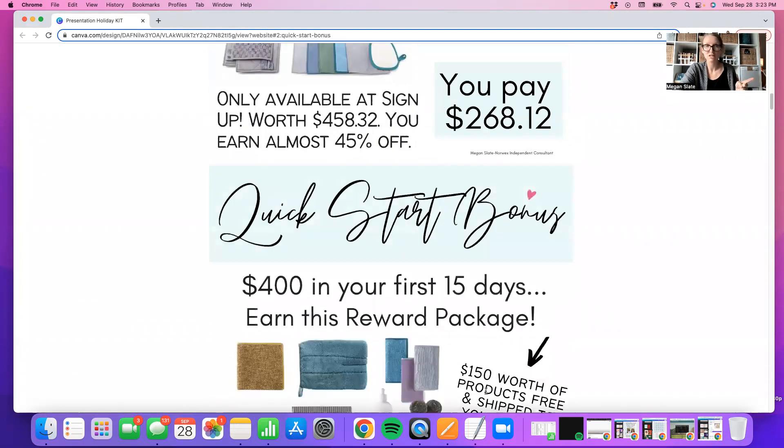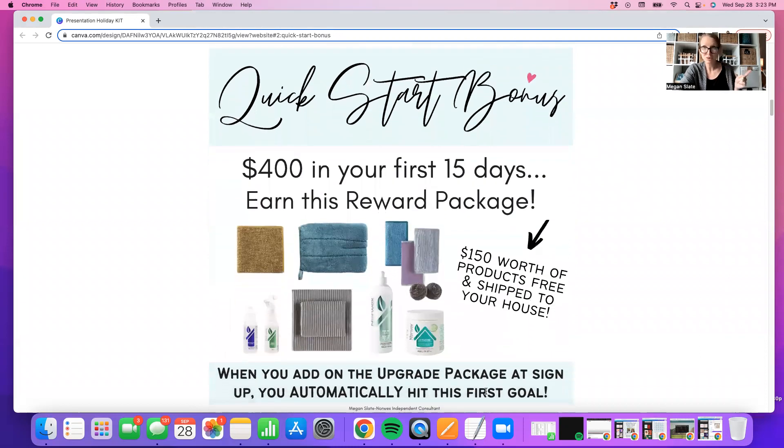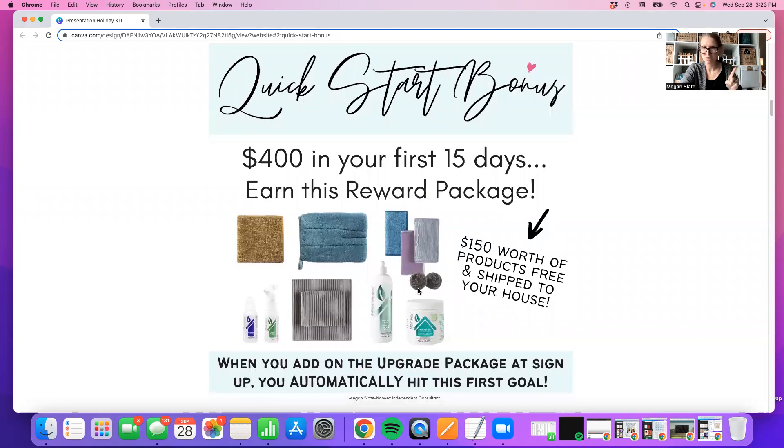When you do the upgrade package, you automatically unlock the quick start bonus. It has the UltraZyme and the Rinse Aid Plus — two of my favorites. It's got the kitchen towel, the kitchen cloth, spirinets, bathroom scrub mitt, veggie cloth — you get all of this. This is worth $150, and when you do the upgrade package, you automatically unlock this bundle and it will be mailed to you free of charge from Norwex — no shipping, no tax. You're going to get $150 in free product just for doing the upgrade package.